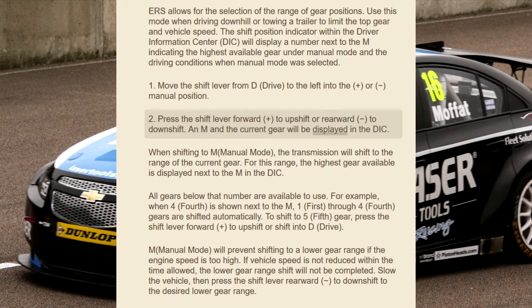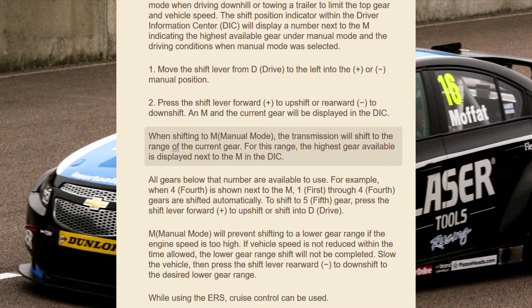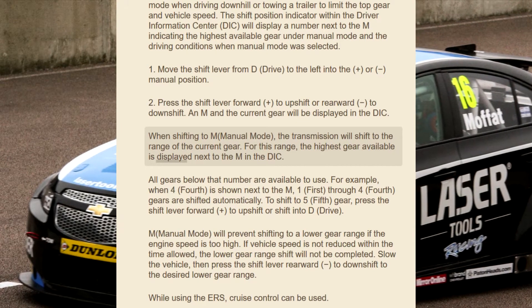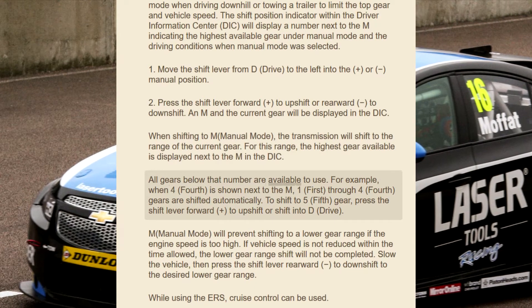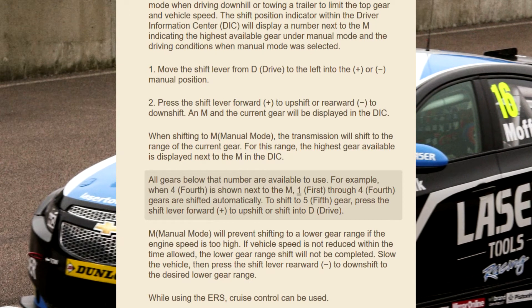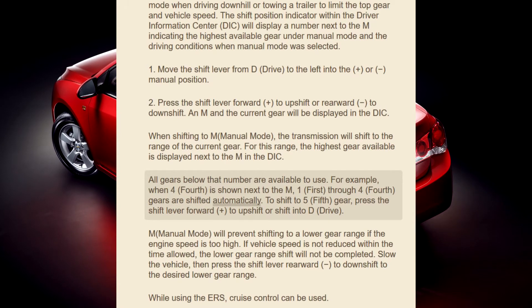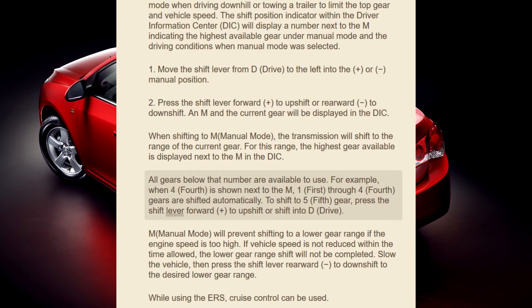Press the shift lever forward (plus) to upshift or rearward (minus) to downshift. M and the current gear will be displayed in the DIC. When shifting to M (manual) mode, the transmission will shift to the range of the current gear. The highest gear available is displayed next to the M in the DIC. All gears below that number are available. For example, when 4th is shown next to the M, 1st through 4th gears are shifted automatically.